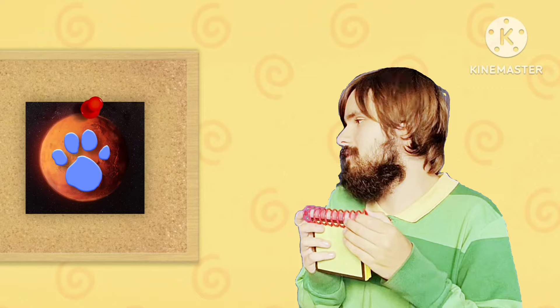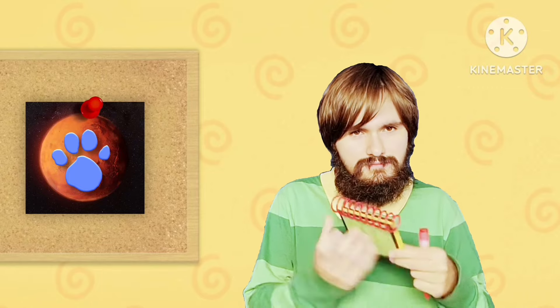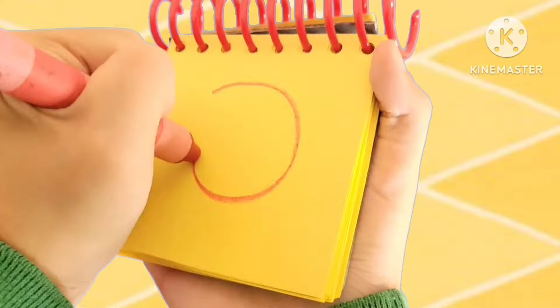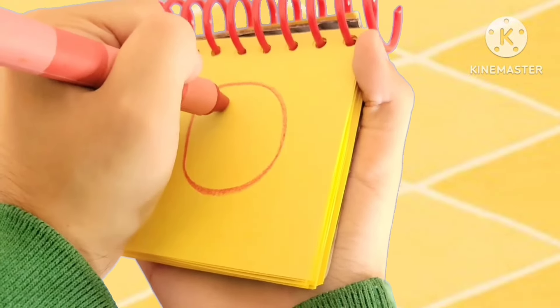Well, you know what we need? Our handy dandy... Notebook! Right. And since Mars is red, I'll use my red crayon. Let's make a circle. Then some little details.